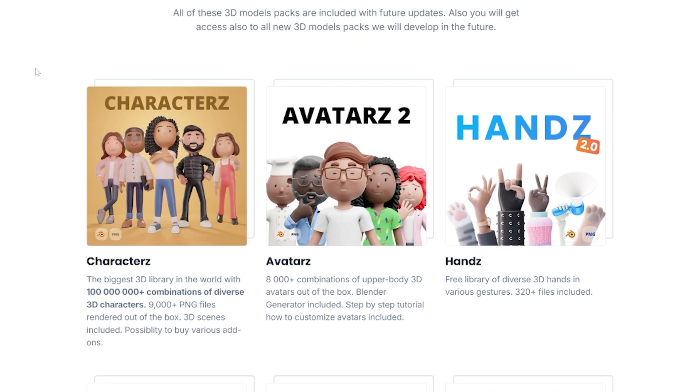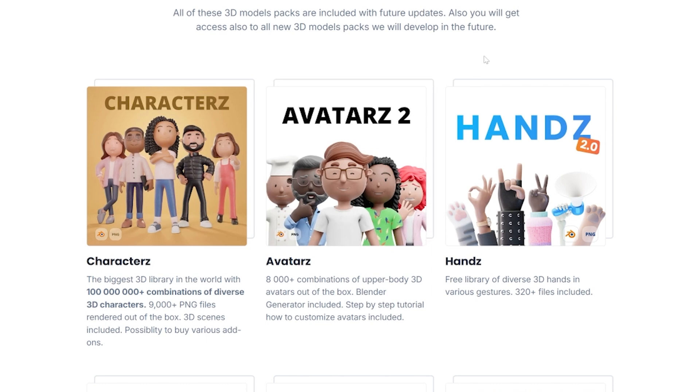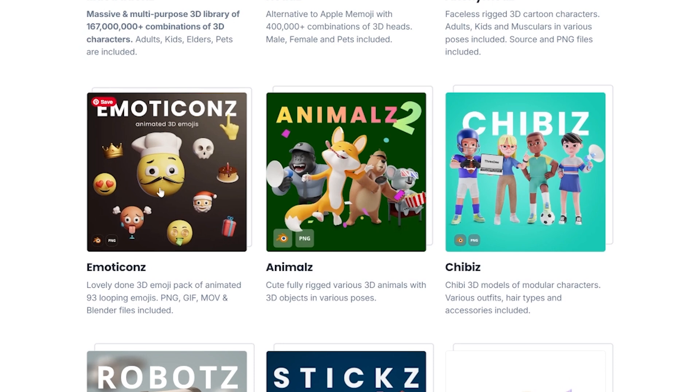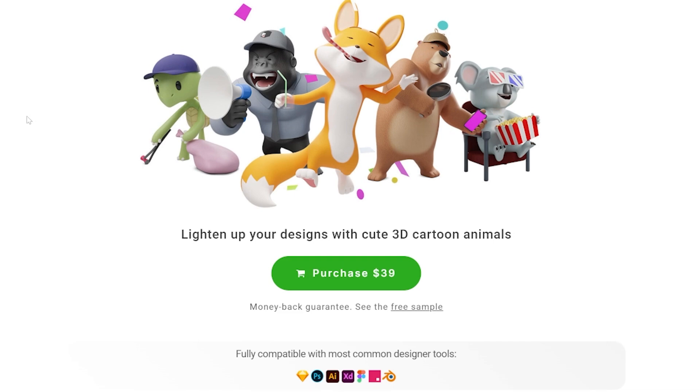Let's take a look at what's inside. We have various types of characters — 3D humans, characters, and avatars, which are a different art style than illustrations or heads. We also have hands, which are anonymous — no face — meaning you can use them in scenarios where you represent everyone but no one at the same time.